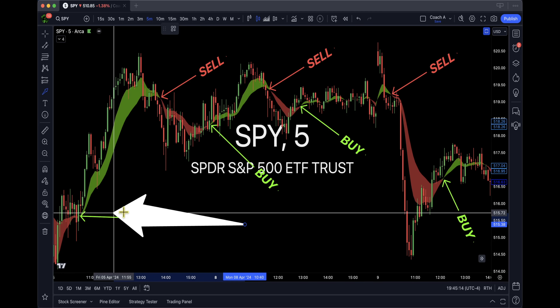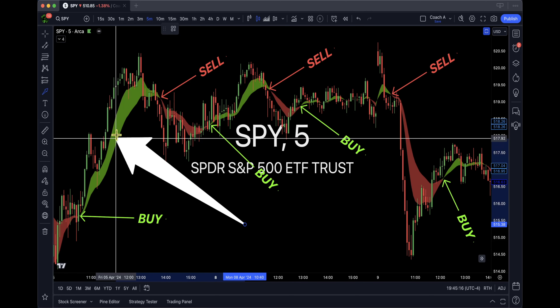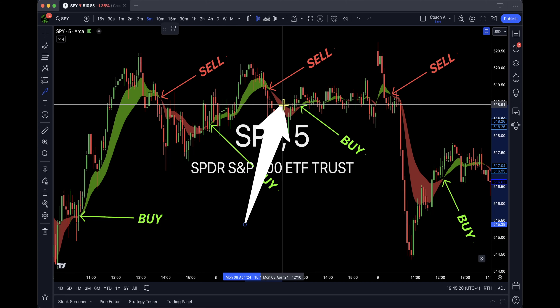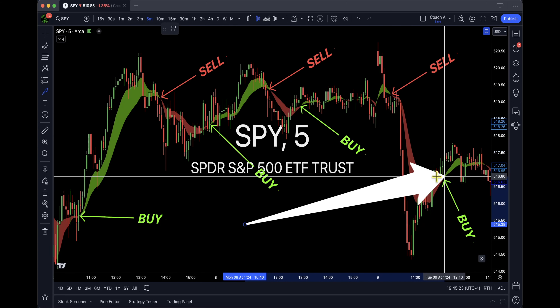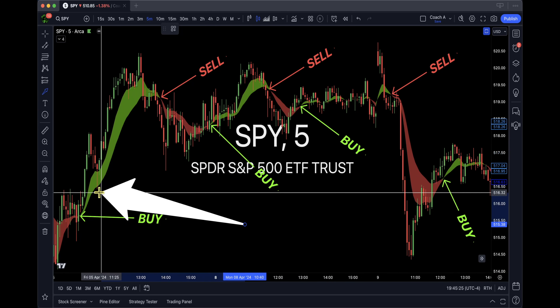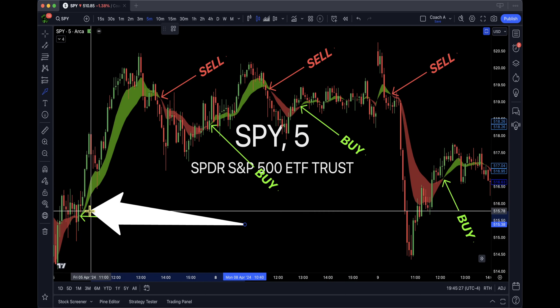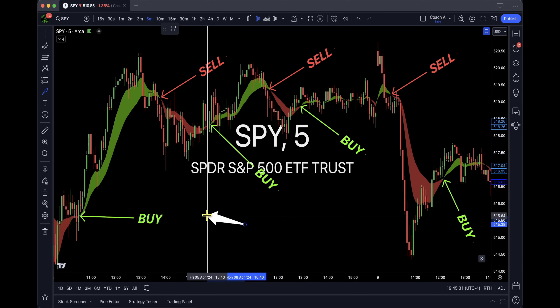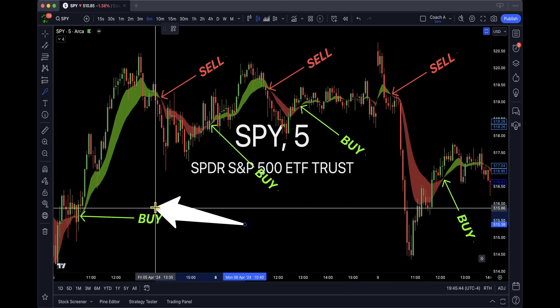If you don't have an indicator that you like, this is my personal cloud — I coded this. This is what I sell on my website, guys, nine bucks a month. This thing will tell you when to get in and when to get out. Plus you get coaching, you get me, a coach telling you when it's a good time to stop as well, because you can overtrade.